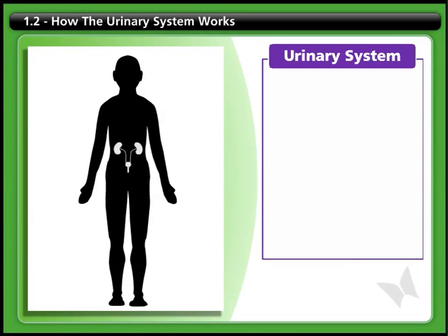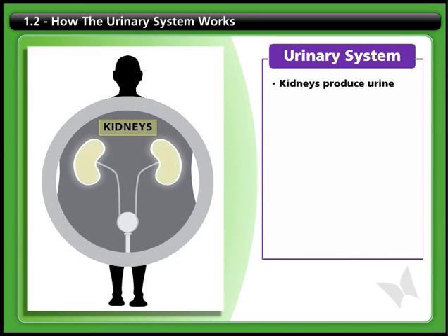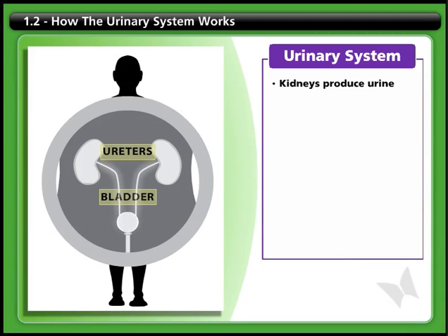The function of the kidneys is to filter the blood and remove excess water and waste materials, turning them into urine. From the kidneys, the urine flows down small tubes called ureters into the bladder.